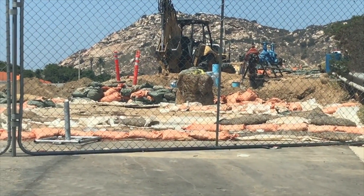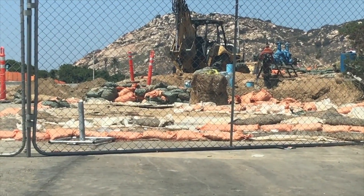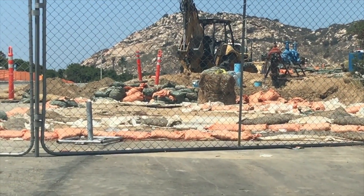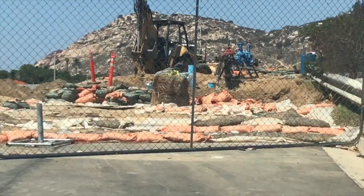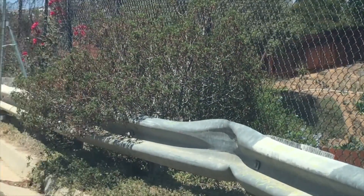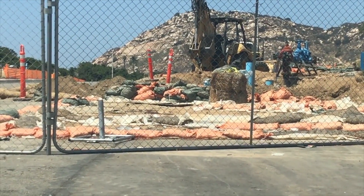This area I'm showing you right here is not too far from my featured property. You can see they're starting construction here to build a new community — I'm not quite sure how many homes will be built. In the background you can see the hills, and to the left there are hills with trees, and to the right hills with homes. I should come back here in the near future and report on it for you.